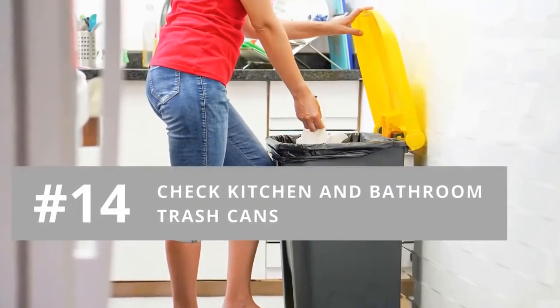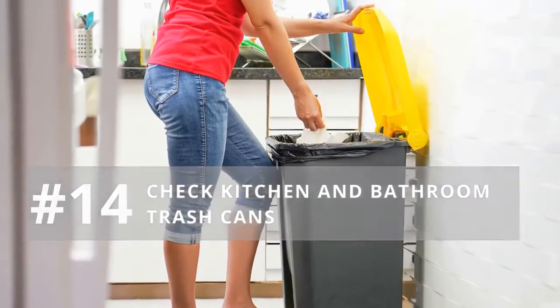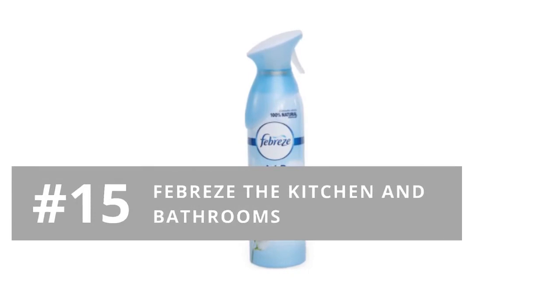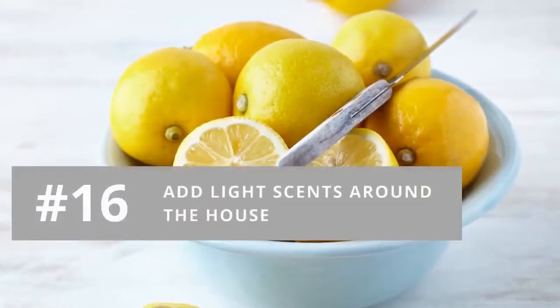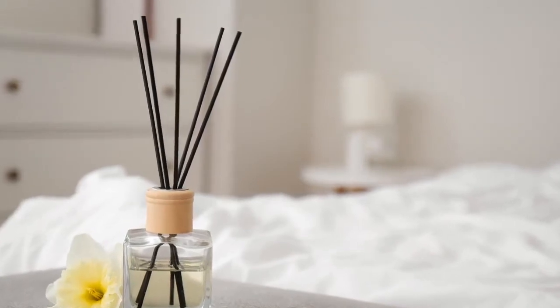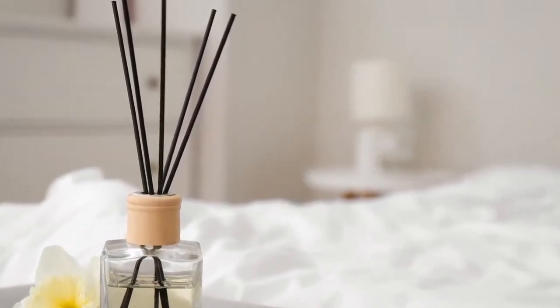Number fourteen: check to see if your kitchen or bathroom trash cans need to be emptied. Number fifteen: Febreze the kitchen and bathrooms to freshen the air. Number sixteen: add light scents around the house — the key here is light scents, like citrus in the kitchen and a linen scent in the bathroom.